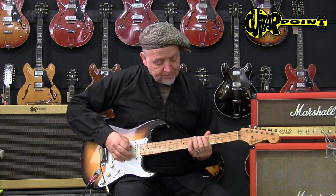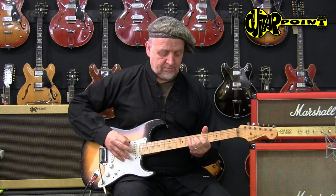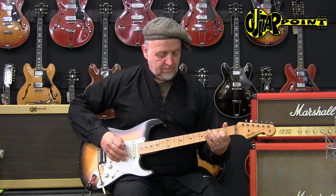I can show you the pickups by themselves. Neck pickup — very warm and thick sounding. Classic '50s sound. If you're looking for it, that's the one.